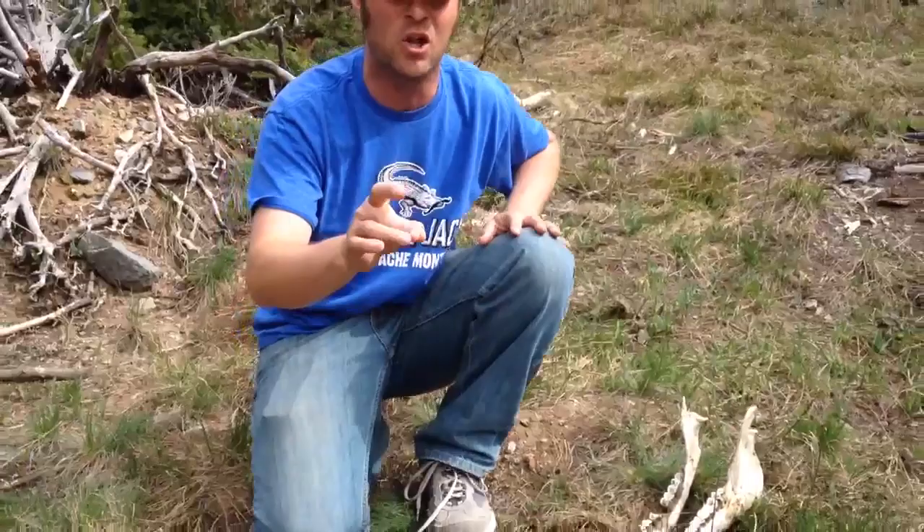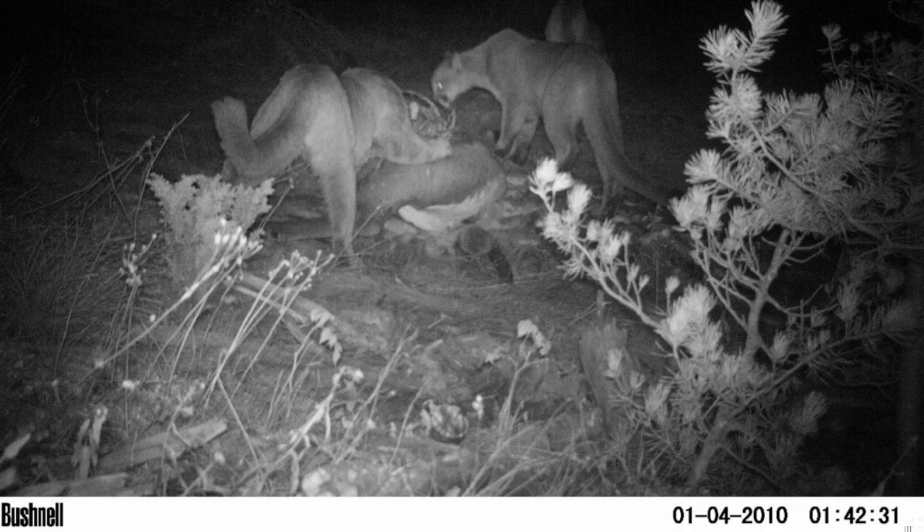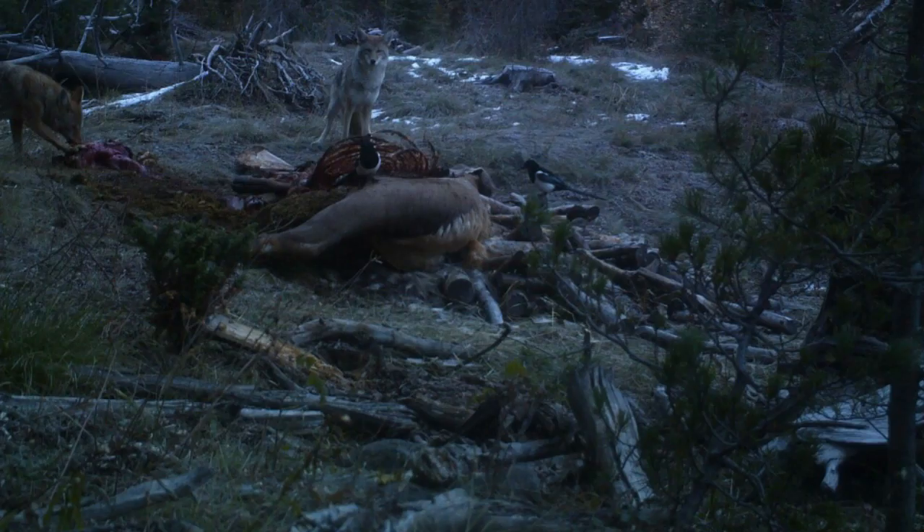These are really neat things you can look for out in the woods. Take a look at some of the pictures taken by the camera that was set out here. Mountain lions — most likely a mom and some younger ones. She's probably teaching them how to clean off a carcass. Look at the coyote right there. So cool to see that stuff, and it happened right here in Montana. That's nature for you — it doesn't get any better than that.